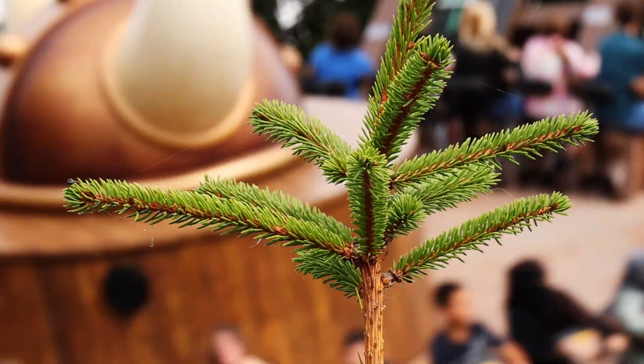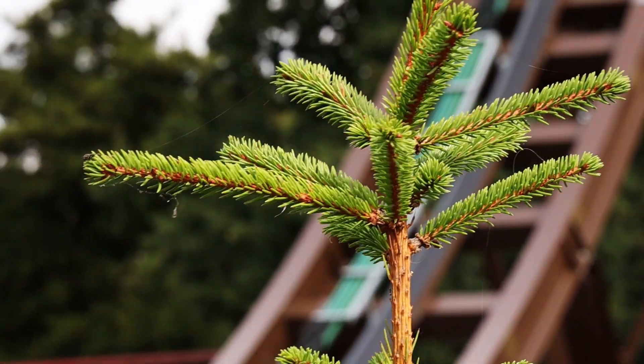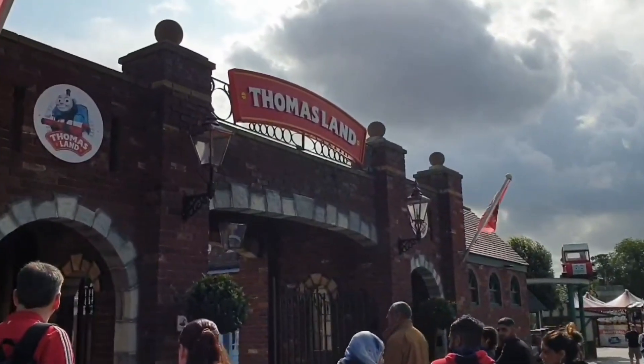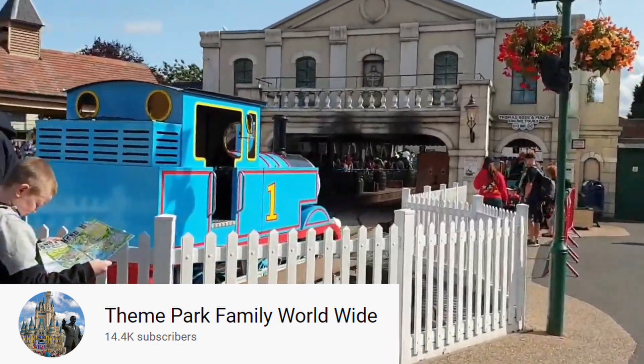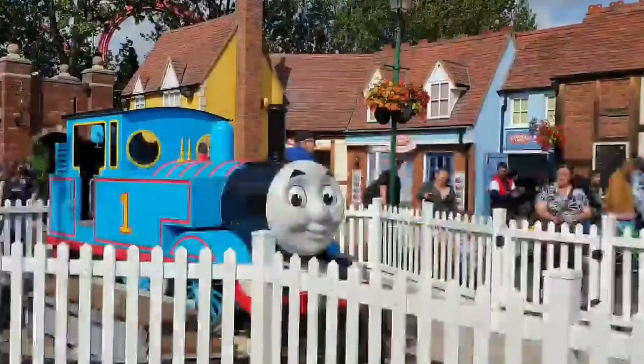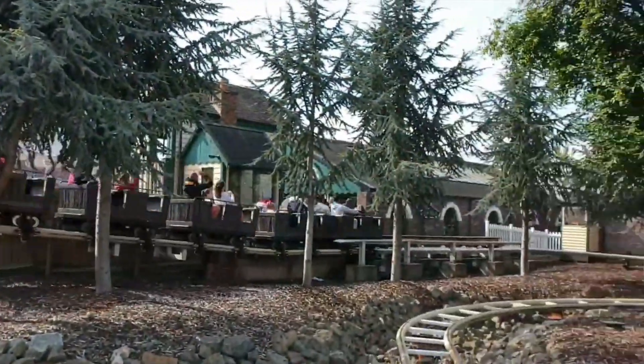As you may have noticed by now, Drayton Manor's target market is definitely for families. I can't believe I haven't mentioned this yet, but they have Thomas Land. The land is full of attractions for children, including a roller coaster — so if you're cred counting, don't forget that one.